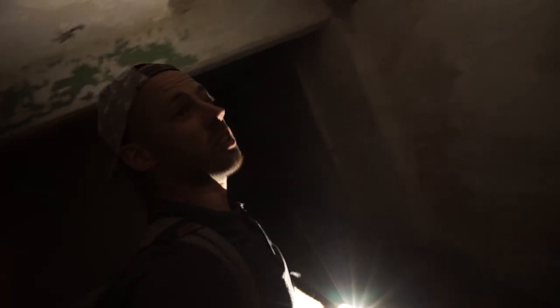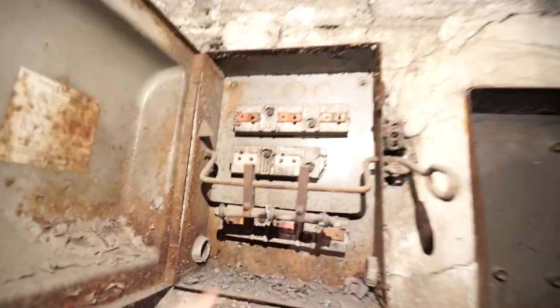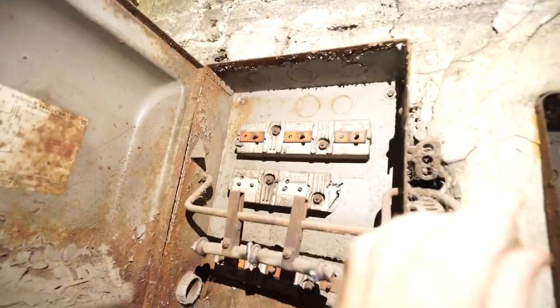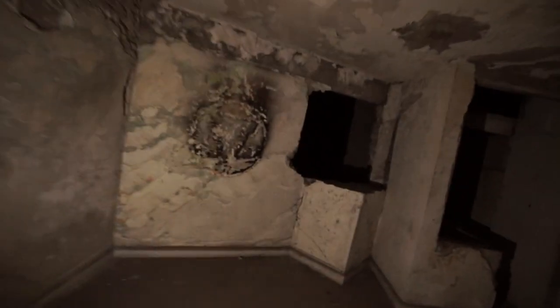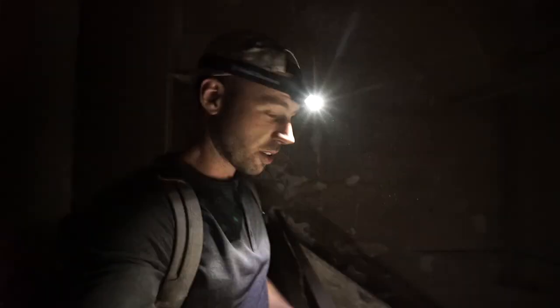These are the offices — not much left. Concrete walls, all the old fuse boxes. This is super strange — looks like it was burned into the wall. Still two more floors to the top. Look how high we are right now — it's a long way down to the bottom.